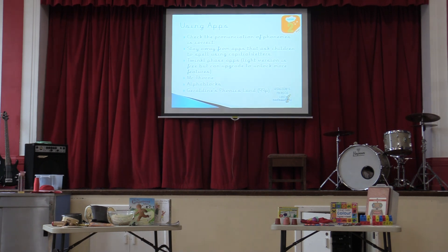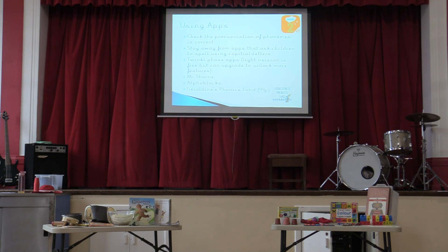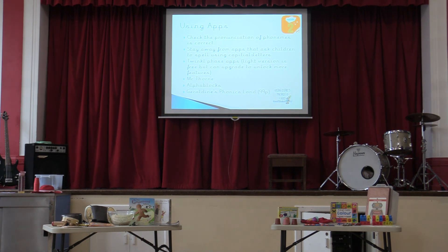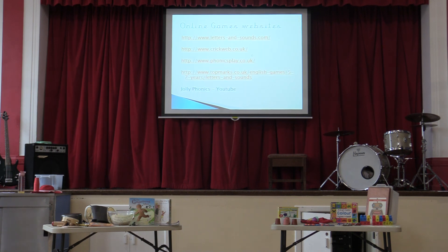There are loads of apps — Geraldine the Giraffe Phonics, Phonics Landers at 99p, Alphablocks which is a lovely one, and Mr Thorne again. A lot of our resources are from Twinkl — you do have to pay for a subscription, but there are lovely resources there. If you've got a few friends, just club together and share a login. Stay away from apps that ask children to spell using capital letters. We try to avoid capital letter writing — it's really hard to undo. We do show children the capital when we introduce a new sound because it will appear in reading books, but we try to avoid children writing in capitals. We do promote cursive handwriting, but children are given the option of non-cursive as well if they're not quite there yet.